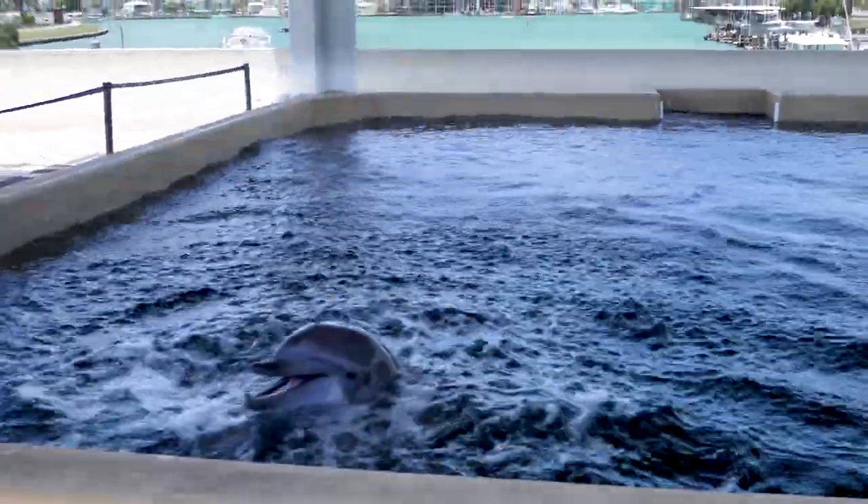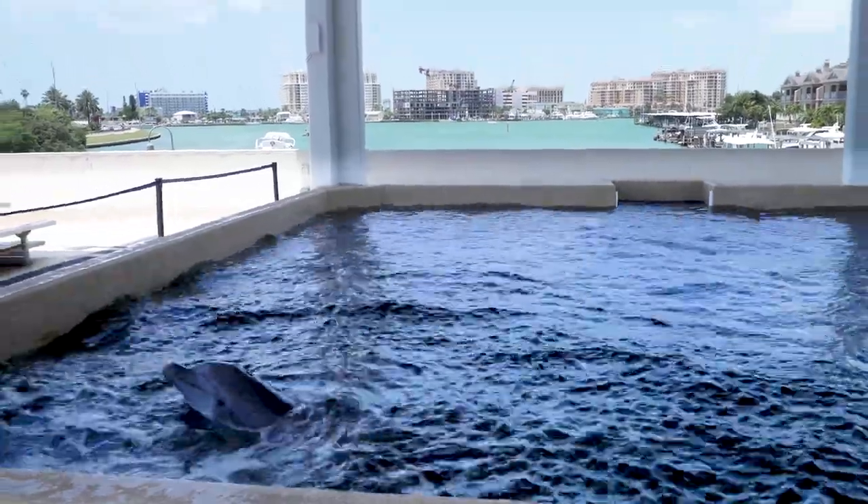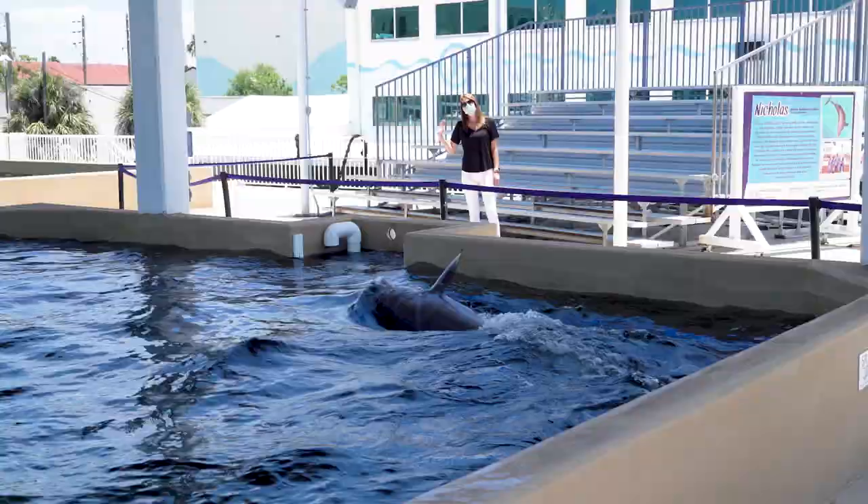At Dolphin Terrace, Nicholas is excited to welcome you to enjoy the fresh air and views of Clearwater Beach. Hi Nick!